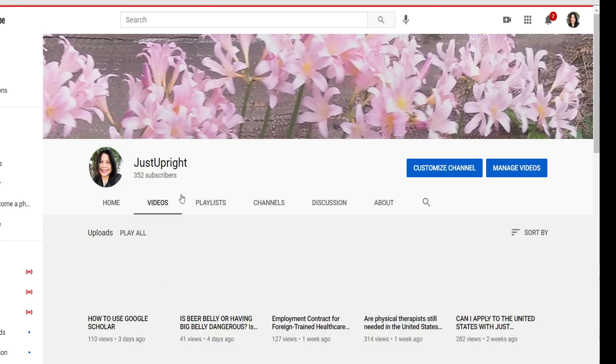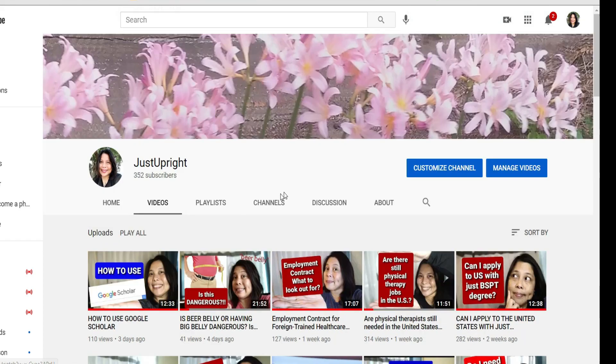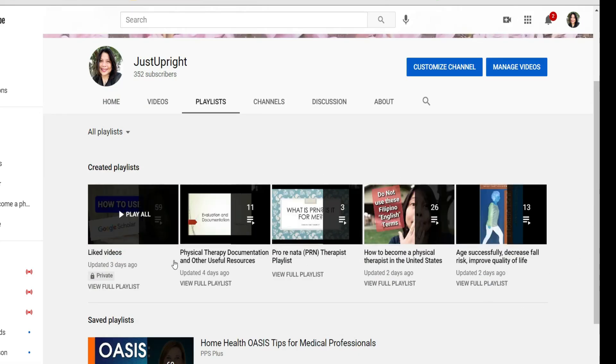Hello everybody, welcome to Just Upright. My name is Doc Jing Ruder, I'm a Doctor of Physical Therapy and a Certified Dementia Practitioner. If you are new to my channel, please consider visiting the video tab where you can see all the videos I have made. I also have playlists for physical therapy, how to become a physical therapist here in the U.S., how to become an oncology PT, and health videos such as this one.